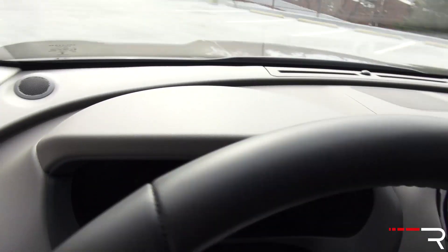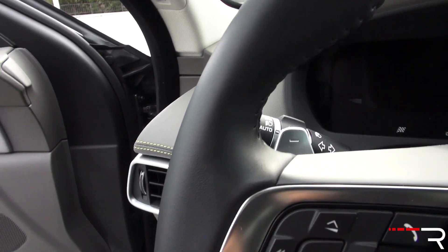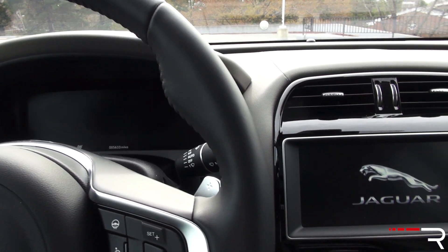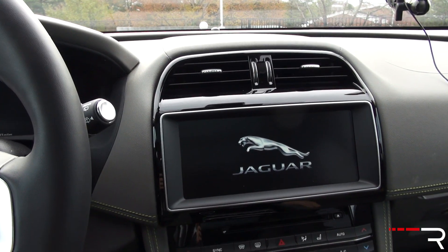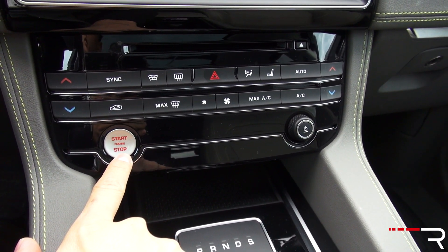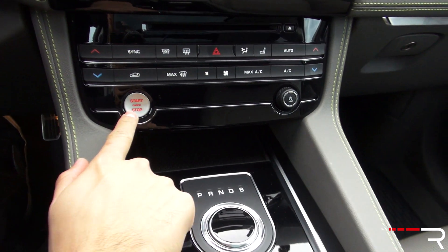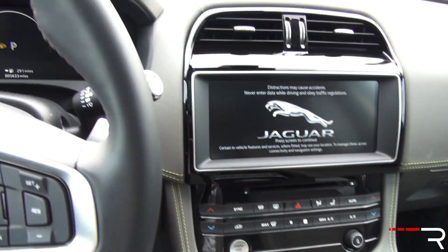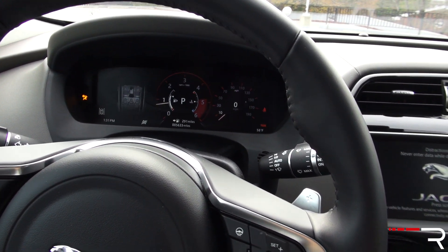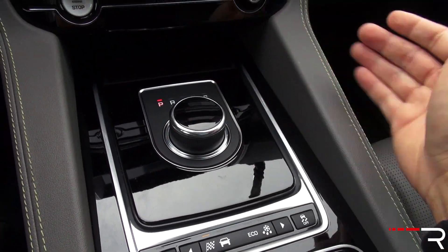Because this is an SUV, you have a really nice easy step-in height, which is important when shopping in this class. When you shut the door, it sounds solid — pretty much class competitive with all the other offerings. The typical Jaguar theatrics are here. The start-stop button will pulsate like a heartbeat. When you have the key in the vehicle, all you have to do is put your foot on the brake and push the button to fire up the engine. The steering column is power tilt telescoping, and the shifter is a rotary dial that rises up.